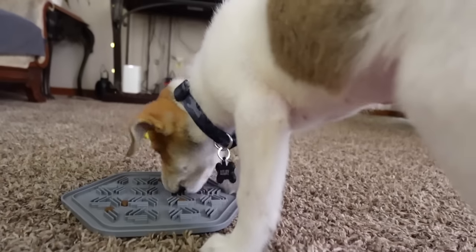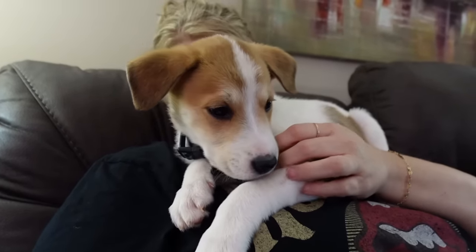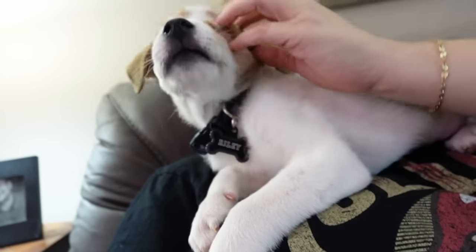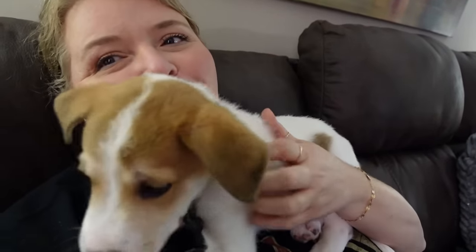I think you could say that Riley is fitting in very well around here. He's the cutest fella, and he's a good boy.